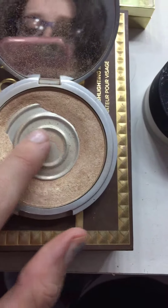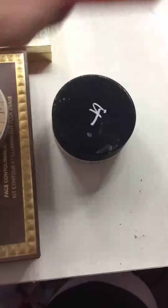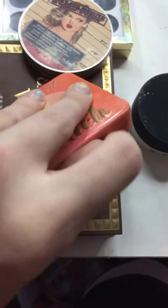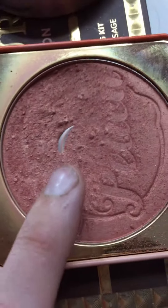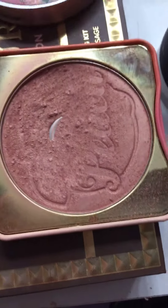I have the Mary Lou luminizer from Buxom Cosmetics — it had a pretty big pan before and now it's grown up to here. Then the Too Faced Papa Don't Peach — I finally hit pan on it! It's little but it's there, shaped like a cat's claw.